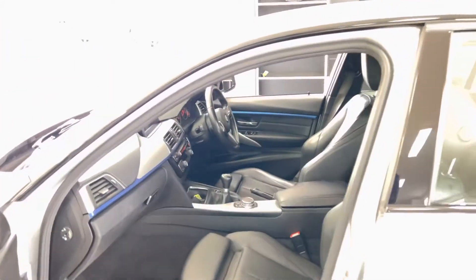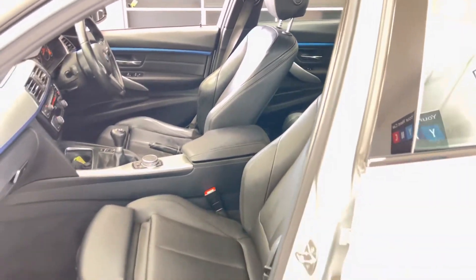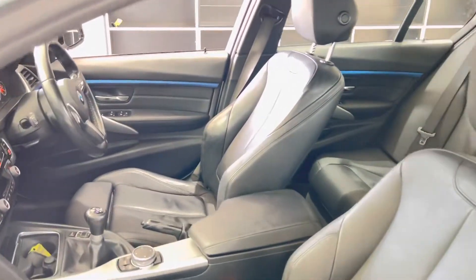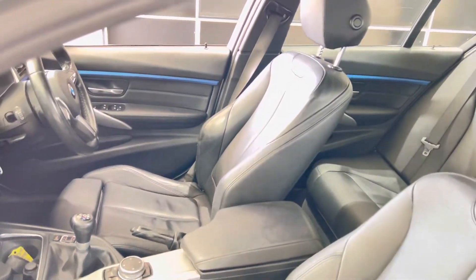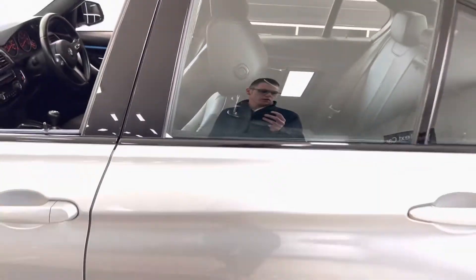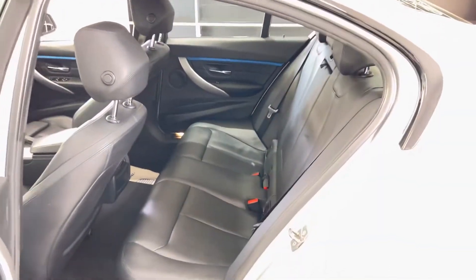As you'll hopefully see as we make our way around the car, this one has the Dakota leather in black which has been nicely cared for. It's a six-speed manual car, and it's nice to see that there is still a huge market out there for people preferring a manual transmission over the automatic variants.